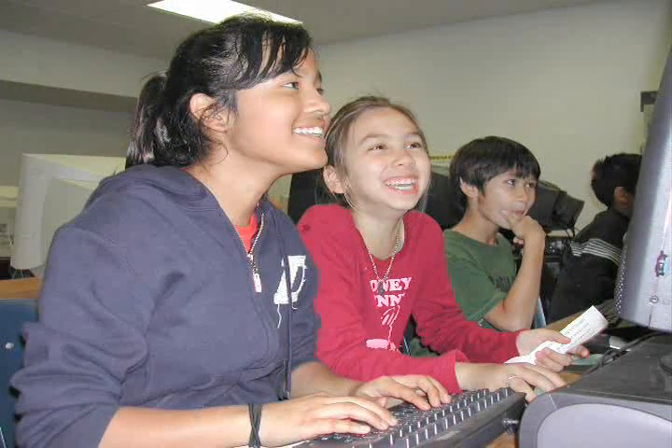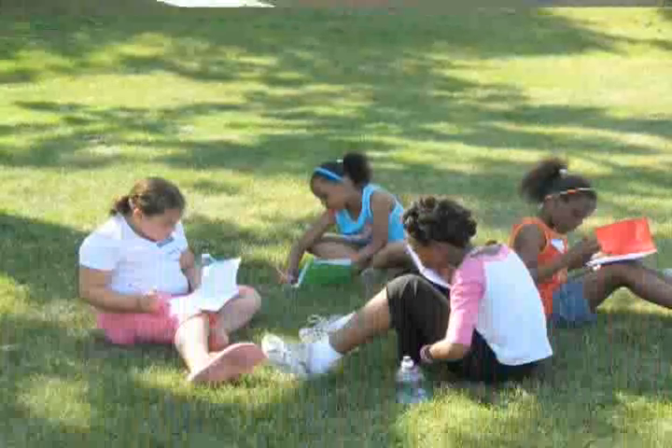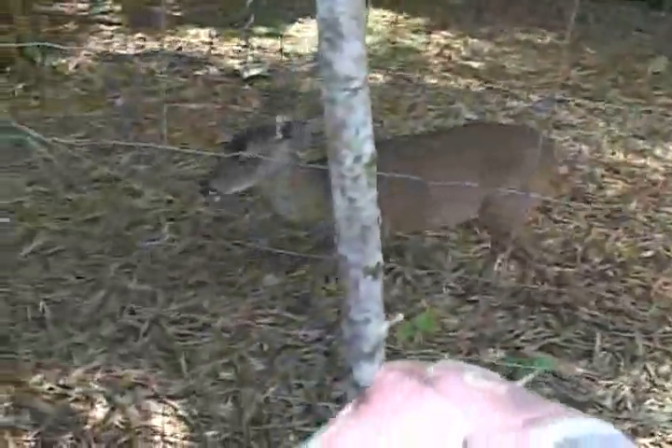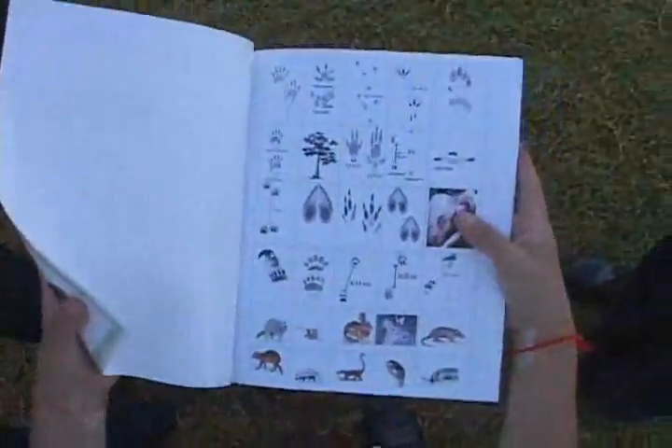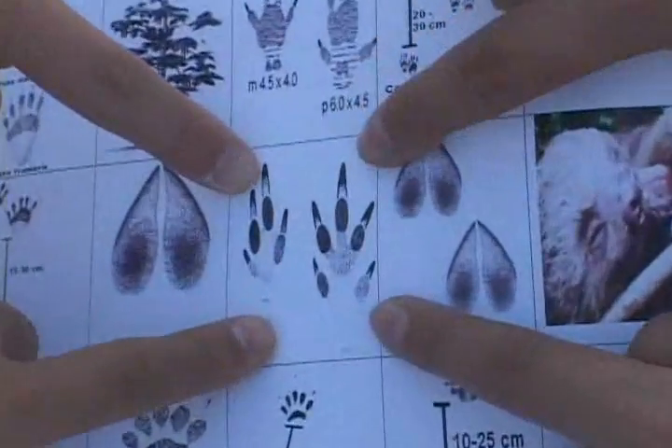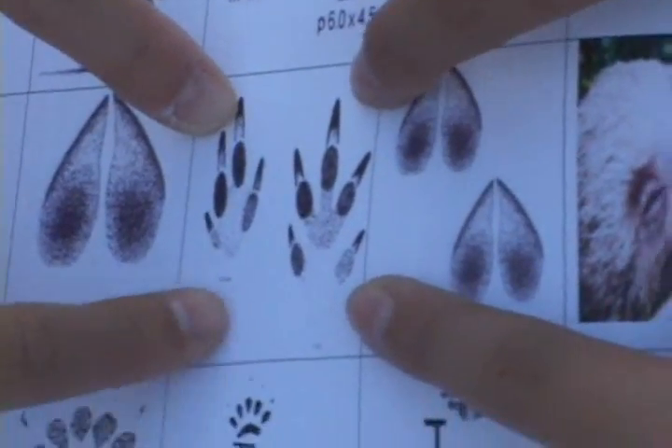First, it's a good idea to do some research on what mammals live in your area. On our field trip, we learned that common mammals in the region of Costa Rica we were visiting included deer, armadillos, raccoons, and anteaters. We next learned what their footprints look like so we'd know later what to look for.